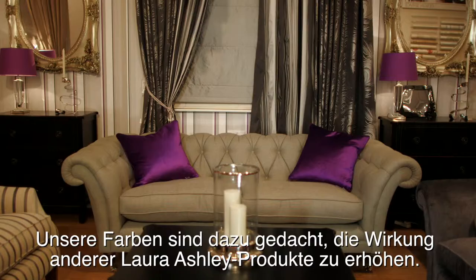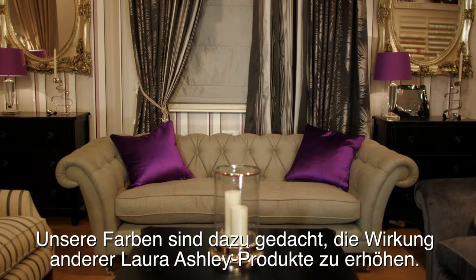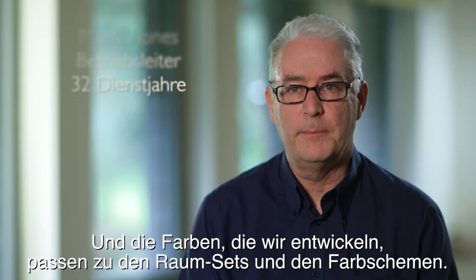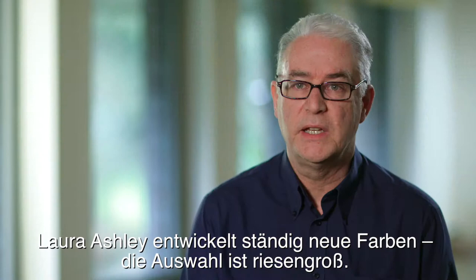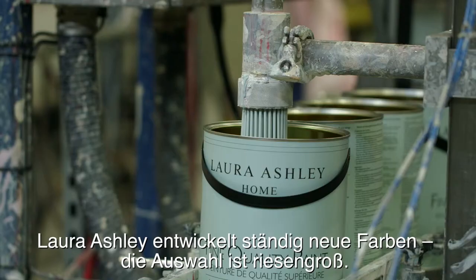Our paints are there to enhance the Laura Ashley product, and the colours that we develop match the room sets and match the scheme. Laura Ashley is constantly developing new colours — the world's your oyster.